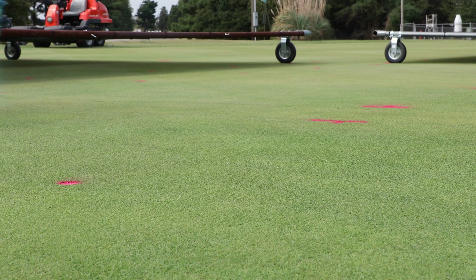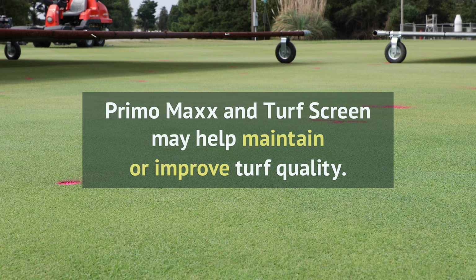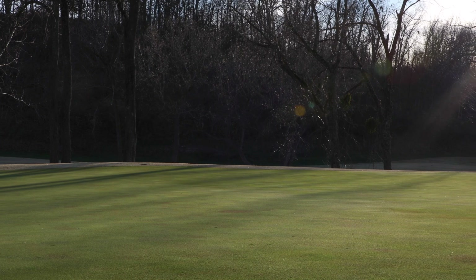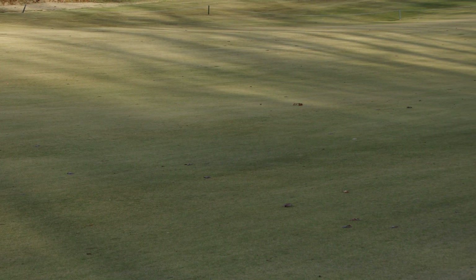This study also found that use of both PrimoMax Trinexapac-ethyl growth regulator and turf screen turf protectant may help maintain or improve turf quality, especially during peak summer stress conditions. Golf course superintendents can expect to see their creeping bentgrass putting greens decline in quality if the total light received is less than 30 moles per square meter per day.